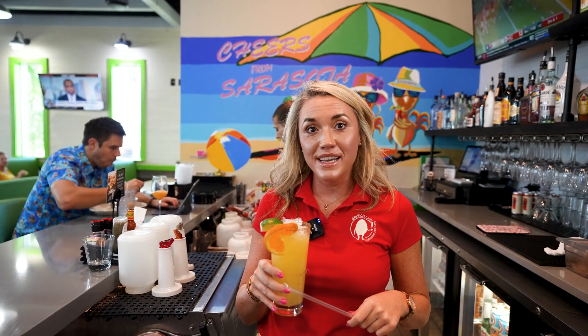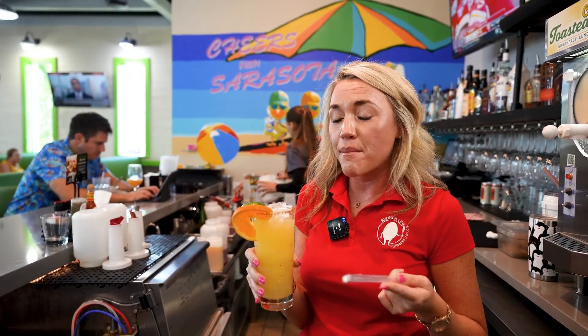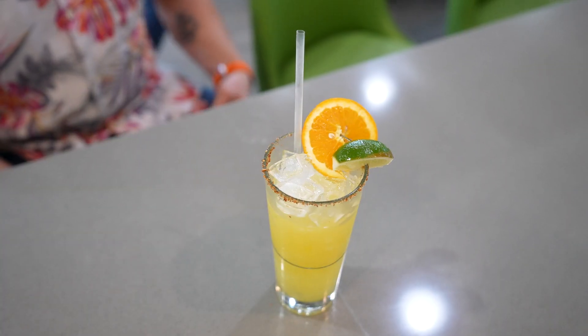This is our Jack's Morning Margarita — super delicious. You're going to have lime juice in there, orange juice in there, Patron, Grand Marnier. It's delicious.